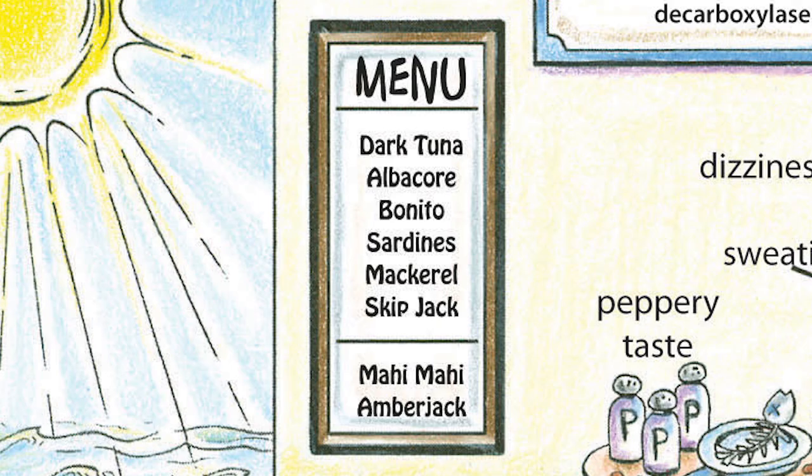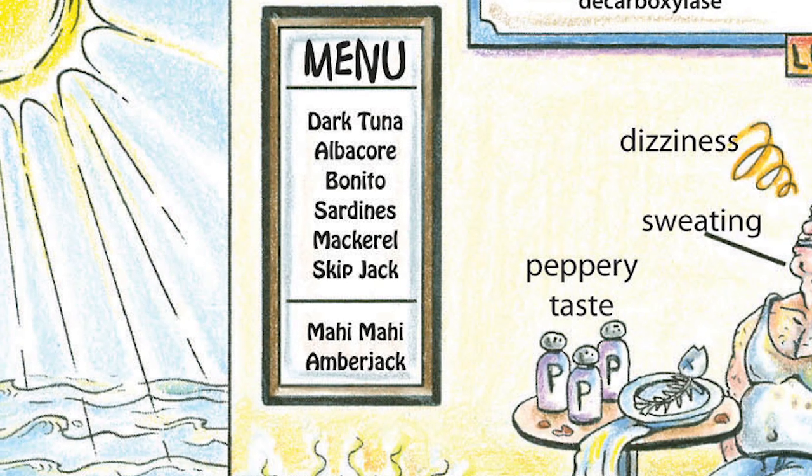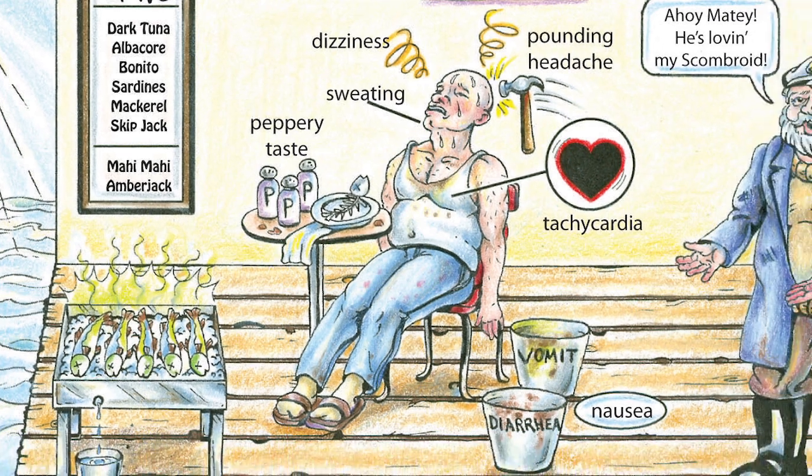One of the other terms for scrombroid poisoning is the mahi-mahi flush. The classic scenario for scrombroid poisoning involves several people coming into the emergency room from a restaurant where they had all consumed fish for dinner, and the initial thought is that all these people have immediate fish allergies, which would be relatively rare for several people to exhibit simultaneously.